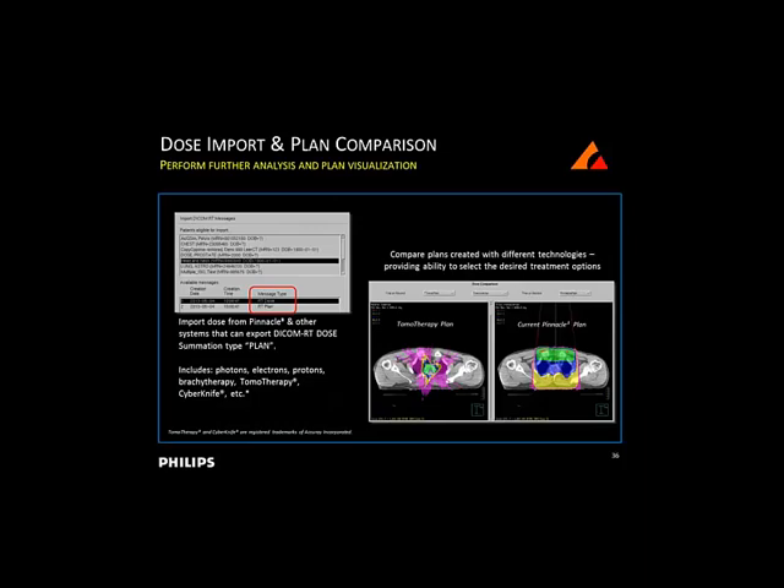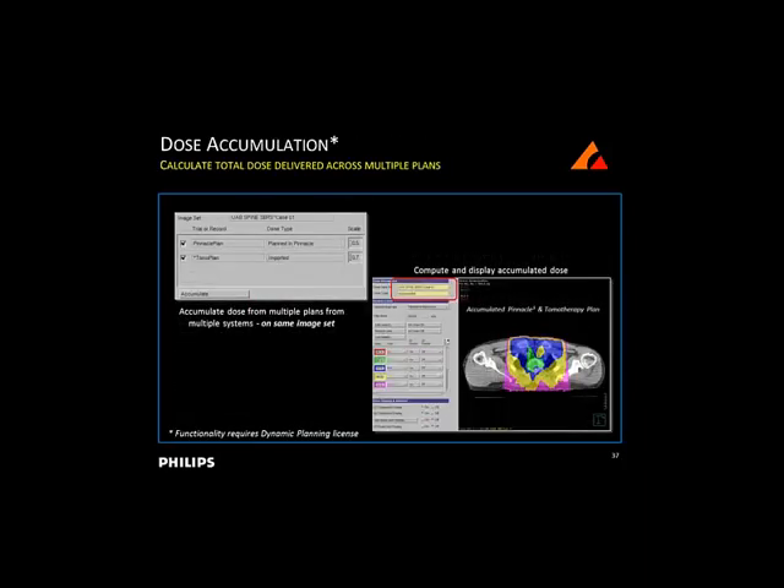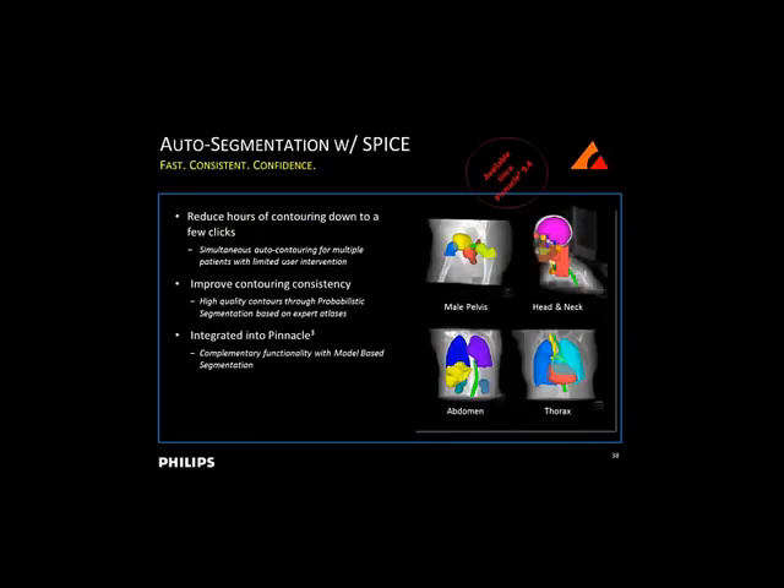Finally, our SmartArc software - introduced with Pinnacle 9.0 and updated with 9.2 - is worth mentioning for those who haven't yet made the jump to VMAT planning. You can do VMAT planning with SmartArc for Pinnacle, compatible with both Varian and Elekta Linux. We support a constant dose rate delivery mode for SmartArc, which can save you money on Linux upgrades.